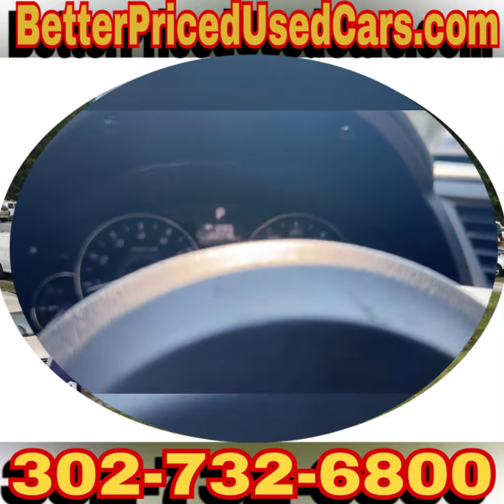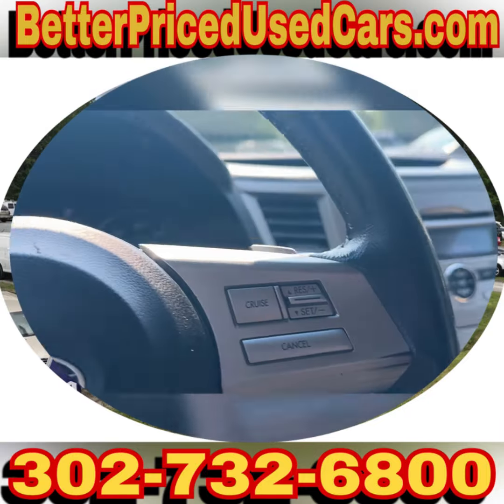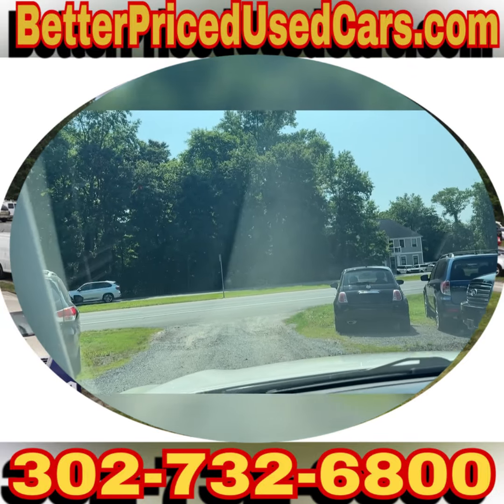It doesn't have any lights on the dash. It only has 120,000 miles. The air is cold, which is nice because it's hot out today. So let's take this for a spin while I describe the buying process.